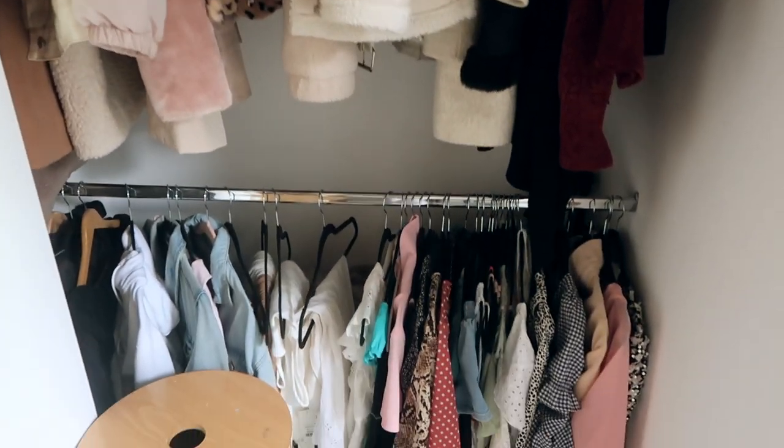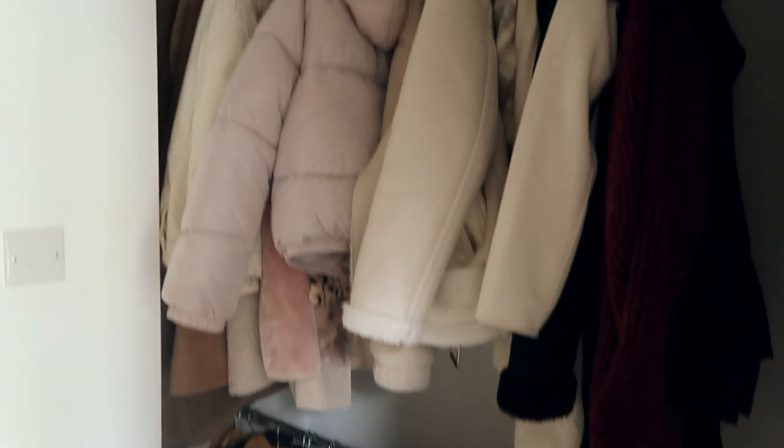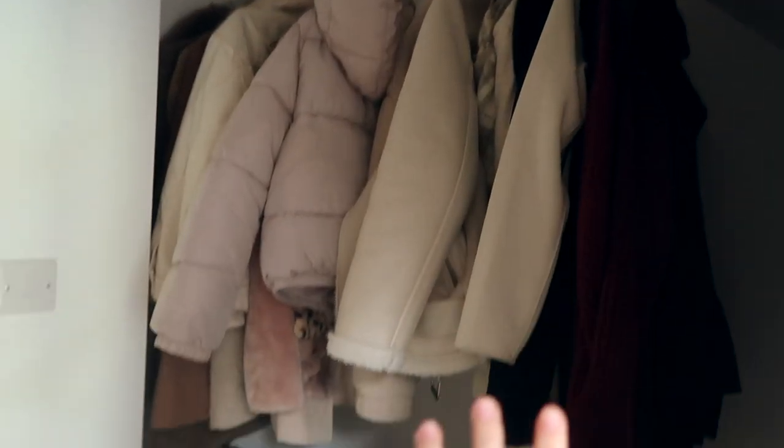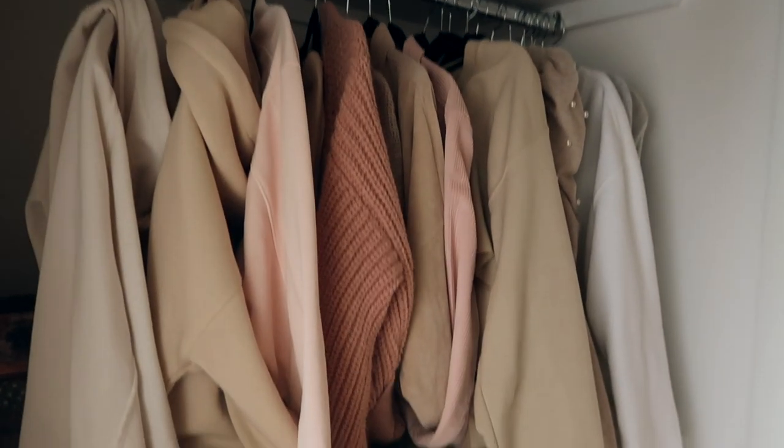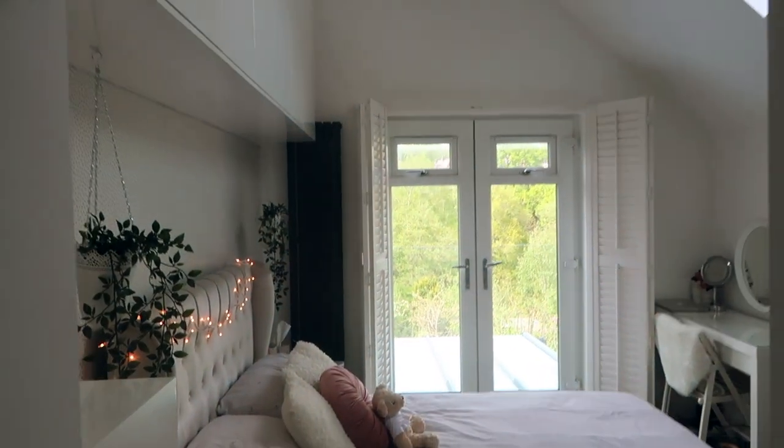When you first come into my room I've got my dressing room. In here I just have all of my clothes — up there I've got all my coats, and down here I have more dresses and summer clothes. Over this side I've got jumpers and hoodies, and then all my clothes in this chest of drawers from IKEA.